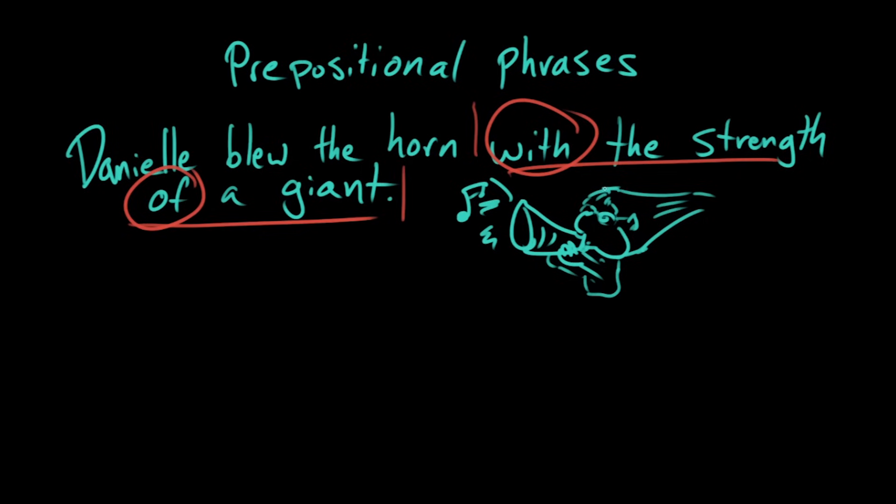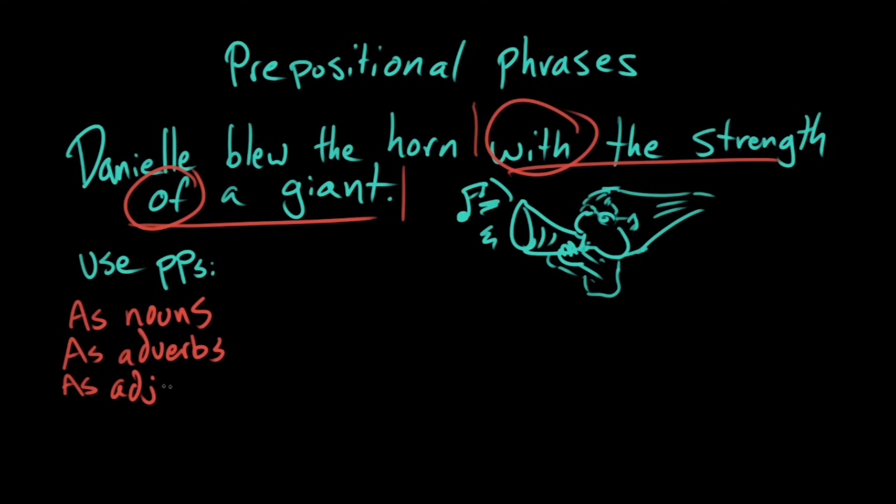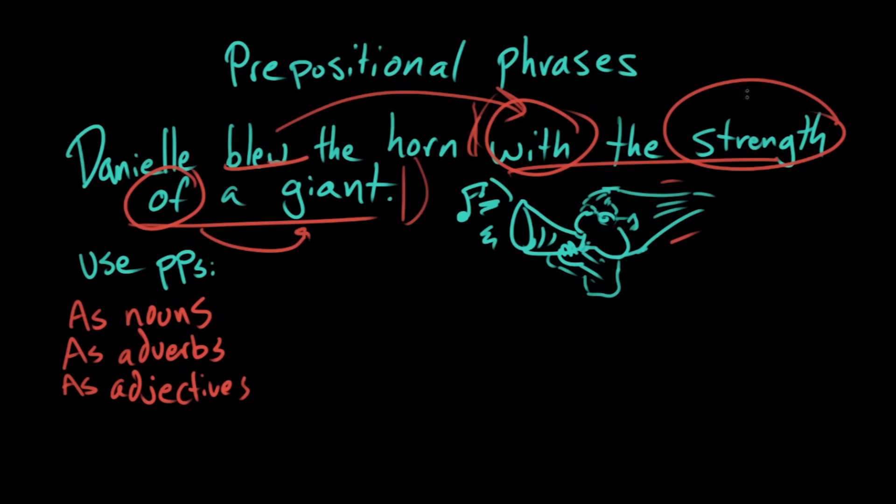What's cool is you can use prepositional phrases in a couple of different ways. You can use them as nouns, as adverbs, and as adjectives. In 'Danielle blew the horn with the strength of a giant,' how did she blow the horn? She blew it 'with the strength of a giant' — so that prepositional phrase is modifying the verb 'blew,' meaning it's behaving as an adverb. But the word 'strength' is a noun, and 'of a giant' is modifying it, so that part is actually behaving as an adjective.